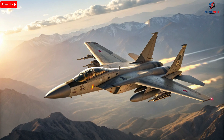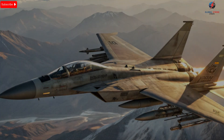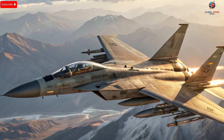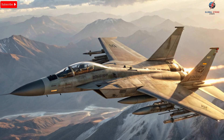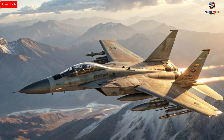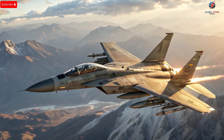Performance is where these fighter jets truly shine. The F-35I Adir, capable of speeds exceeding Mach 1.6, combines stealth with advanced sensors that allow it to detect and engage threats long before being noticed. Its multi-role capabilities enable it to conduct air-to-air combat, ground strikes, and intelligence missions with equal proficiency. The F-16I Sufa, a supersonic jet reaching Mach 2 plus, is engineered for precision, providing superior maneuverability and effective air-to-ground strike capabilities.